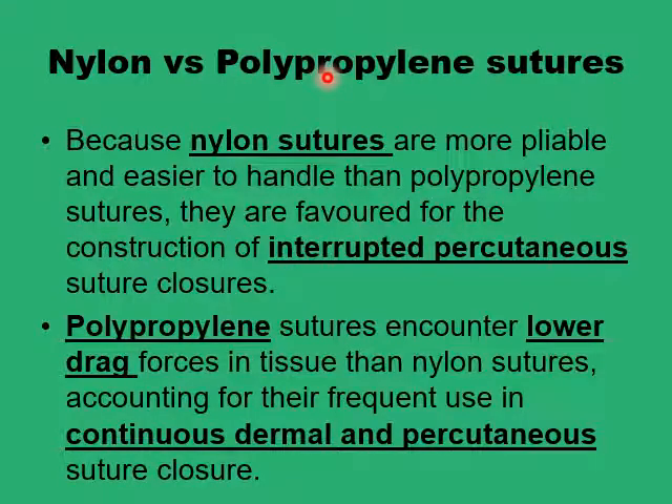Both nylon and proline are very good choices for closing the skin, particularly in exposed areas like the face. Nylon sutures are more pliable and easier to handle, and they knot very well. So if you are doing interrupted percutaneous sutures, nylon may give you some advantages. But if you are doing a continuous suture, particularly a subdermal type that needs to be pulled out, then the lower drag force of proline is a particular advantage and may be your favorite choice.